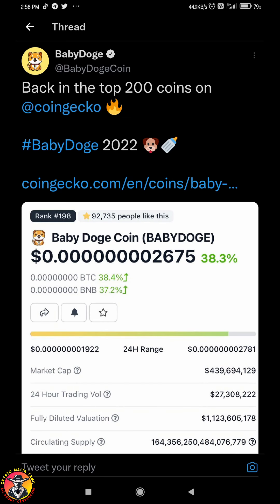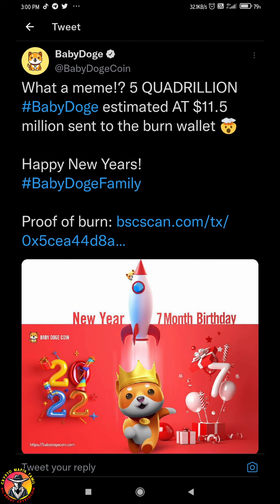It's just 10, 15, 20, and now it's 56%. So what's the reason? They celebrate the 7th month birthday. Total 5 quadrillion tokens, so it's worth $11.5 million. This is a big price.